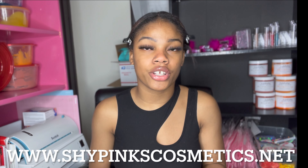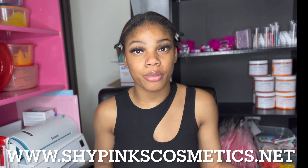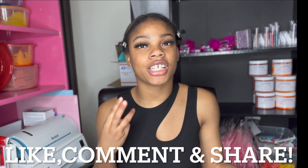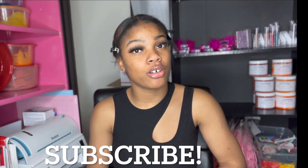To conclude — those are most of my favorite products. If you liked any of them, click the link in the description and it will take you straight to our website. We have over 40 products available on the site. Make sure you leave a like, comment, and share this video. If you aren't subscribed, hit the subscribe button and the bell so you're notified every time we post on Monday and Friday. Thank you guys for watching — peace!